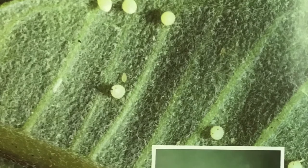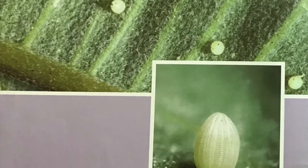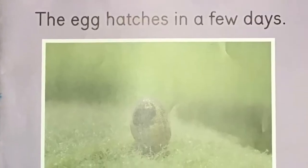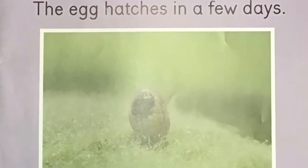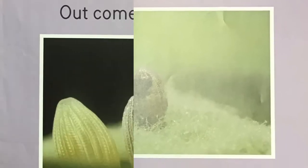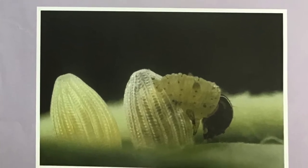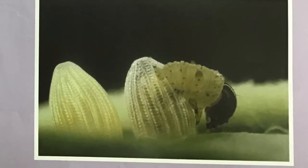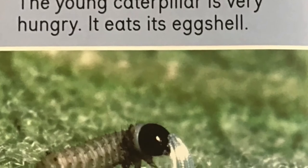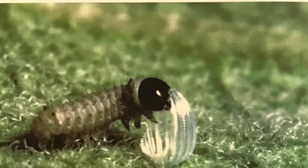A butterfly begins its life as a tiny egg. The egg hatches in a few days. Out comes a caterpillar. The young caterpillar is very hungry — it eats its eggshell.